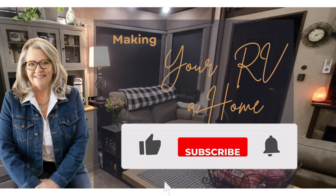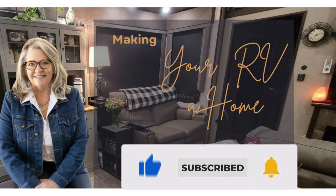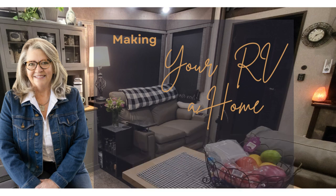Thanks for watching, I really do appreciate it. If you liked this video, please like and subscribe — thanks so much, we'll see you next time!